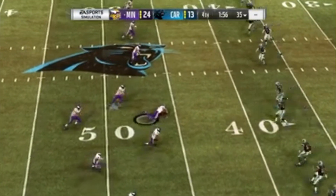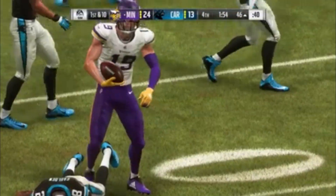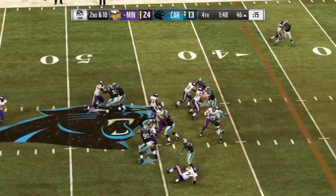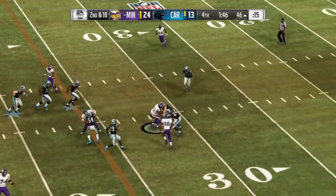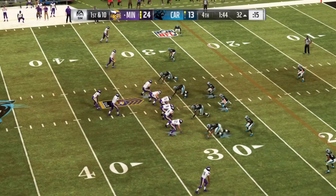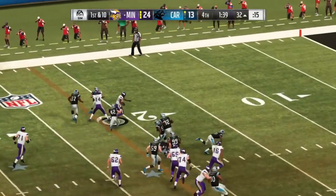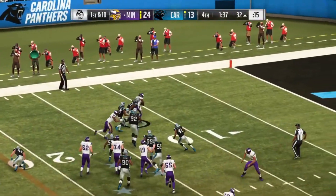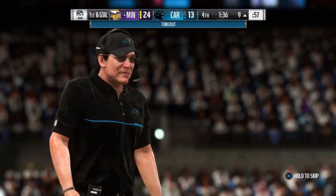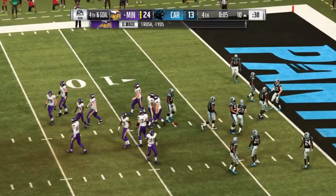And the Vikings able to recover — the hands team does its job. They knew they needed a miracle. Again, this is Cook, and he gets this inside the 35-yard line. Running game working — they'll stick with it on first down. Finding room to the 20 and finally down at the nine-yard line.